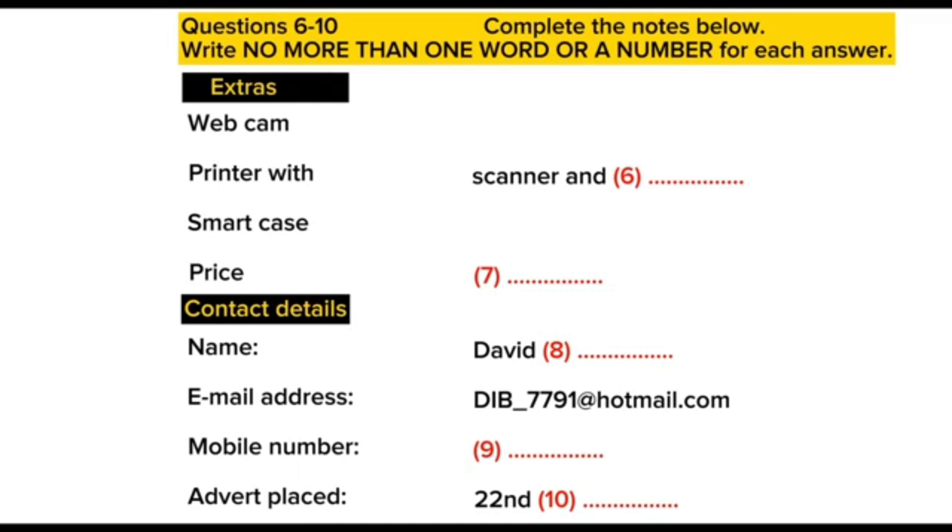That's it. If you send the picture, I'll add it and print it out and stick it up for you. OK, I can get that to you today. Right, I'll type in here, advert placed the 22nd of October. Fine, and good luck with the sale. Thanks. That is the end of section one.